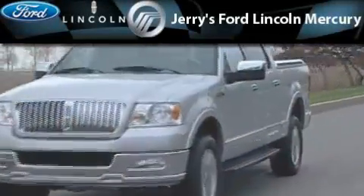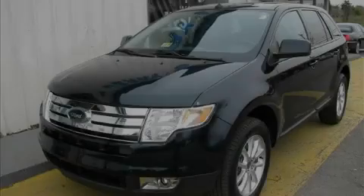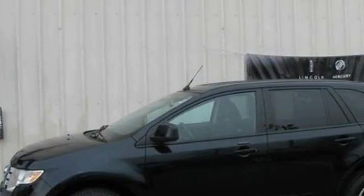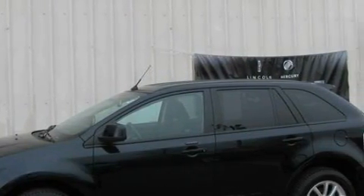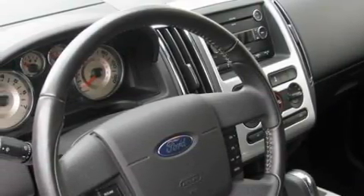Another fine vehicle offered by Jerry's Ford Lincoln Mercury. This is a 2010 Ford Edge, a car-like ride in a space like an SUV. The solid six-cylinder engine, connected to an automatic transmission, produces enough power to comfortably merge into any traffic situation.